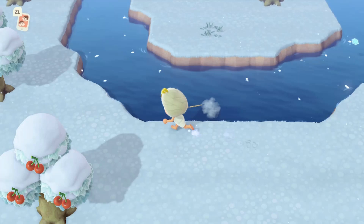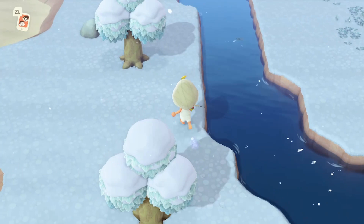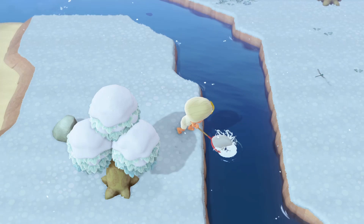Hey guys, Fuzu here back again with another video. Today I'm going to be showing you how to catch the damselfly in Animal Crossing New Horizons. Let's get started. This bug is located in the winter, I'm not sure how much it sells for.